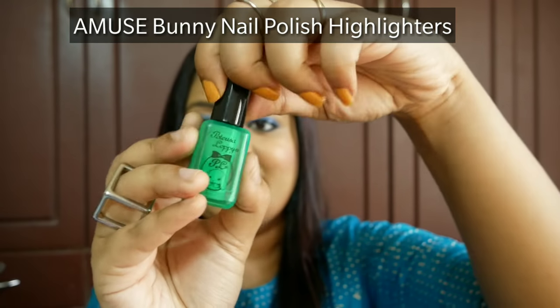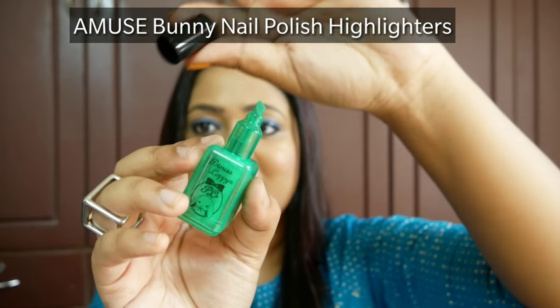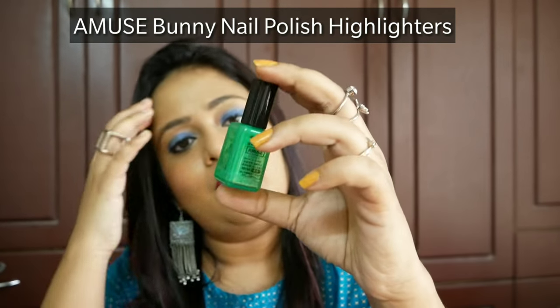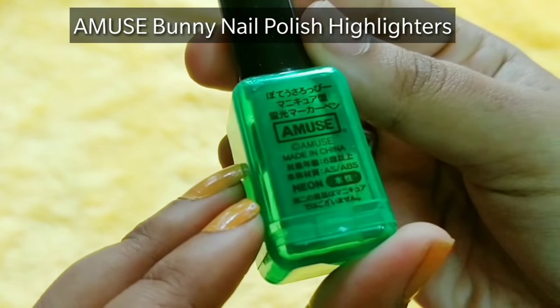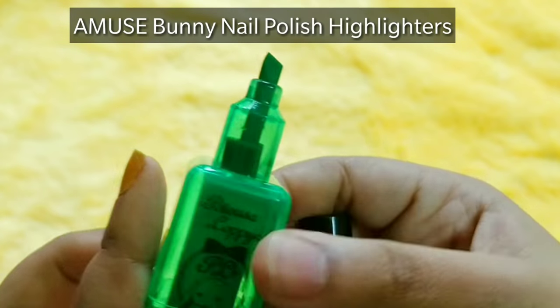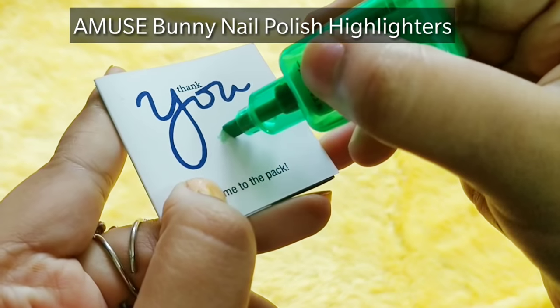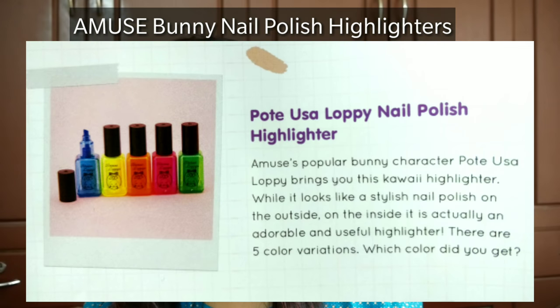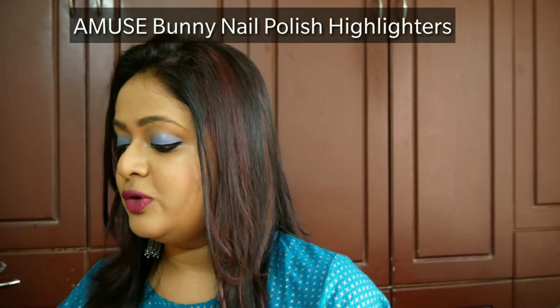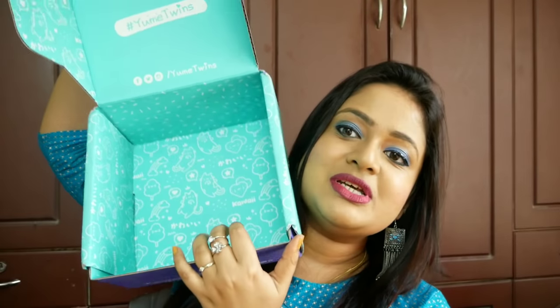The last product initially looked like a nail polish to me, but it is actually a marker — a kawaii highlighter. You receive a random color, and mine is green. According to the info card, this is Amuse's popular bunny character Port USA Loppy highlighter. It looks stylish like a nail polish on the outside but is actually an adorable highlighter available in five colors. I have a real thing for cute stationery, and this is the last product in the YumeTwins box.